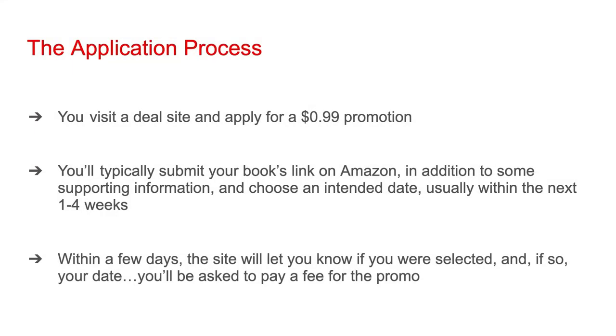To feature your book on a deal site, you need to visit the site and apply for a $0.99 promotion. You'll typically submit your book's link on Amazon, along with supporting information like your genre and a blurb, then choose an intended date for the promotion, usually within the next one to four weeks. This initial date pick gives the deal site a general idea of when you'd like your promo to run. Because of the non-guaranteed nature of these dates, you should not schedule your countdown deal within Amazon KDP prior to contacting deal sites.